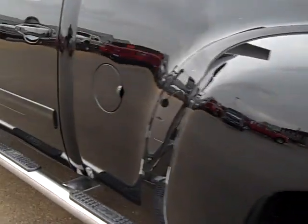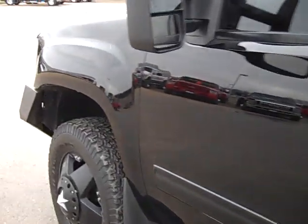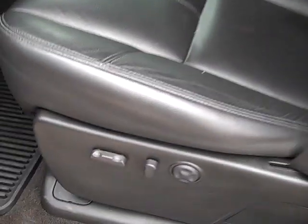This truck was very nicely done. You can see just how glass-like the paint is on this side. Inside, the SLT package gives you the ebony leather bucket seats. You can see there are no rips, no tears — very clean.